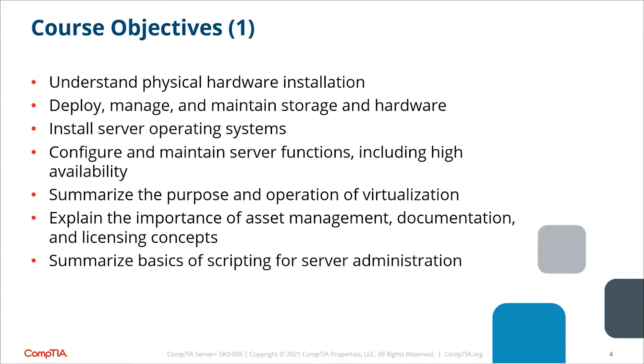You will learn about licensing concepts and scripting for server administration. When you do repetitive tasks, it's easier to create a script — a set of commands that run automatically. Instead of typing commands 50 times, you create the script and run it on a monthly, weekly, or daily basis as needed.